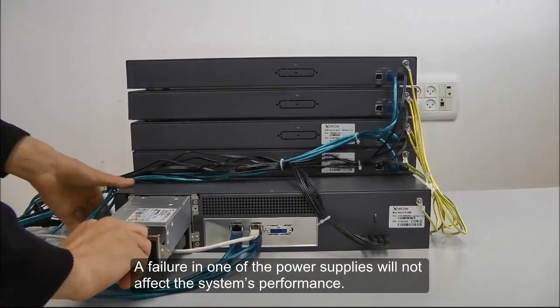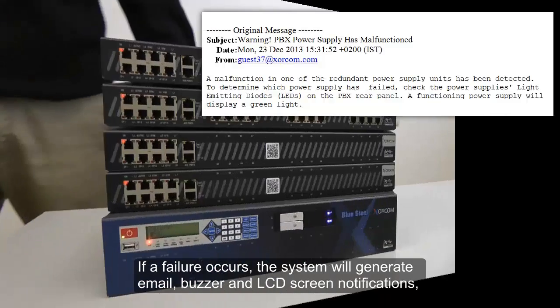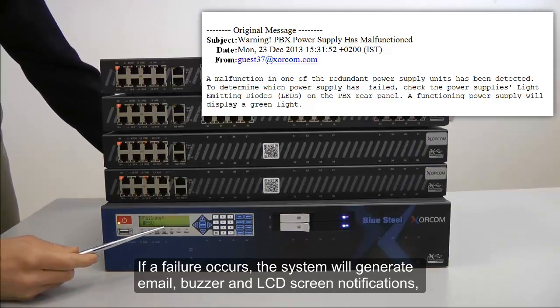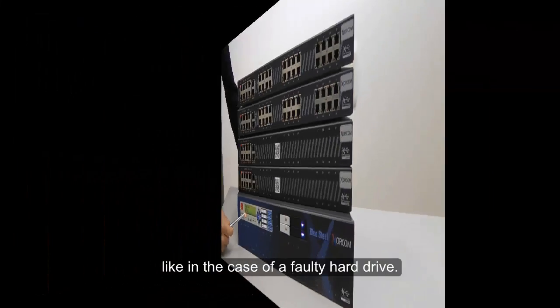A failure in one of the power supplies will not affect the system's performance. If a failure occurs, the system will generate email, buzzer, and LCD screen notifications, like in the case of a faulty hard drive.